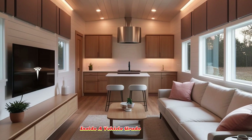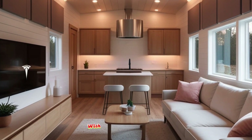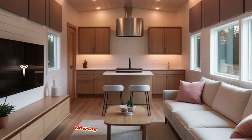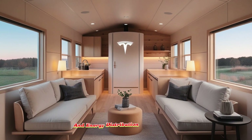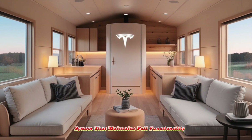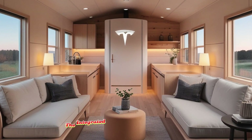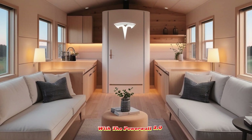Inside, a vehicle-grade user interface seamlessly merges Tesla's automotive UX with smart home functionality, offering real-time control over lighting, layout, and energy distribution through a local processing system that maintains full functionality even when offline. The integrated energy system pairs Tesla's solar roof with the Powerwall 3.0.